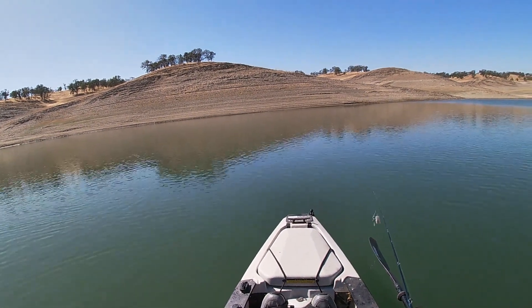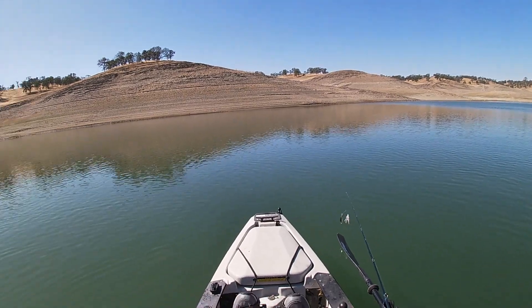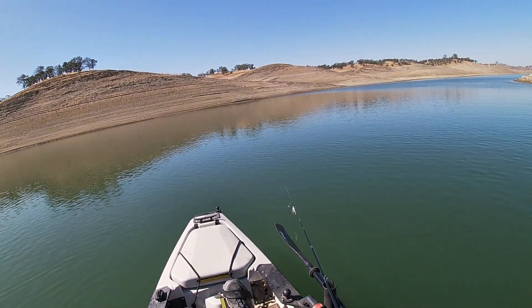Hey, good afternoon. Fisherman Barry here. I'm up at Lake Don Pedro. This is what's left of the Roger Creek area. The water is super low.